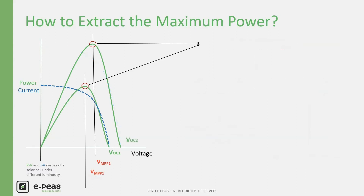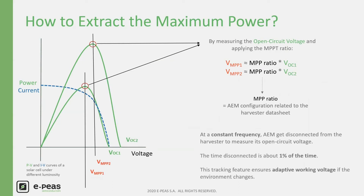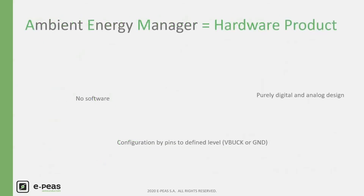How does this tracking work? By measuring the open-circuit voltage of the harvester at a constant frequency. The ratio between the VMPP and the open-circuit voltage is defined by the harvester technology and is provided by the harvester manufacturer. At a constant frequency, the AEM gets disconnected to let the harvester achieve its open-circuit voltage, and after measuring and applying the ratio, the AEM has a new working voltage adapted to the environment changes. Notably, the AEM is a strictly hardware design — it is configured with IO pins and does not require any software.